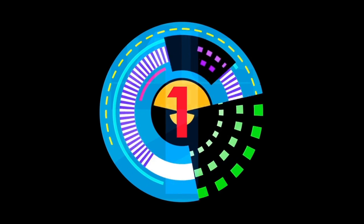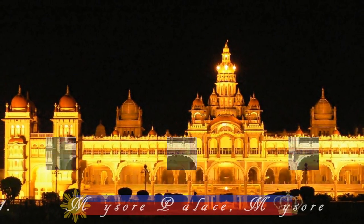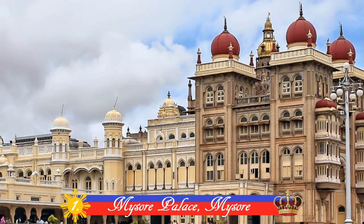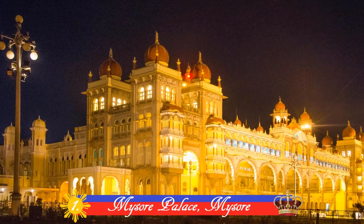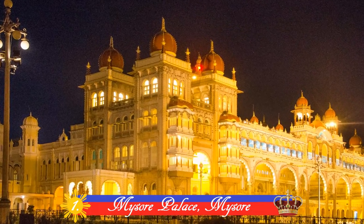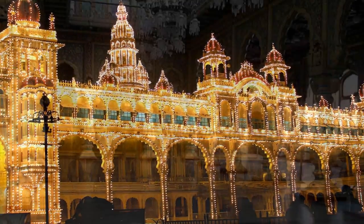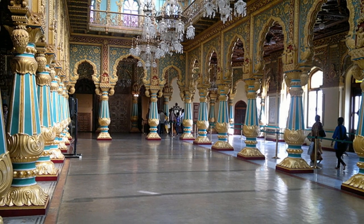And finally, Number 1: Mysore Palace, Mysore. The beauty of this palace is beyond what words could describe. Built in 1912 by the royal family of Mysore, this breathtaking palace is one of the most beautiful buildings and one of the most visited tourist places in India, with beautiful architecture all around and a sight to behold.